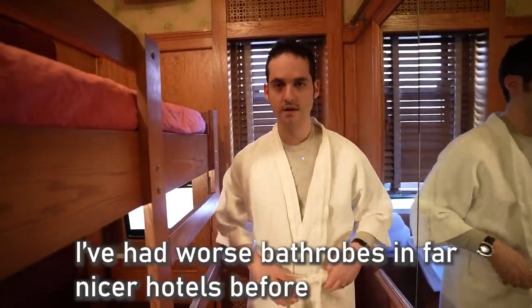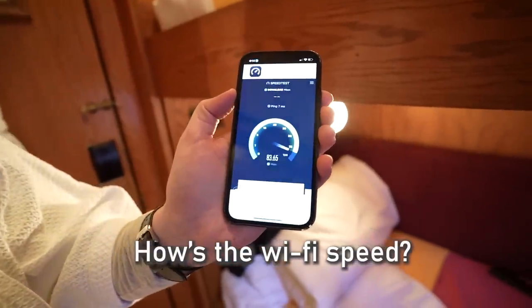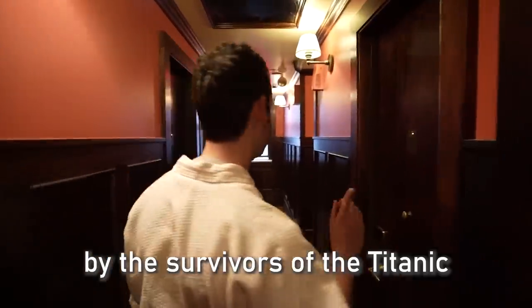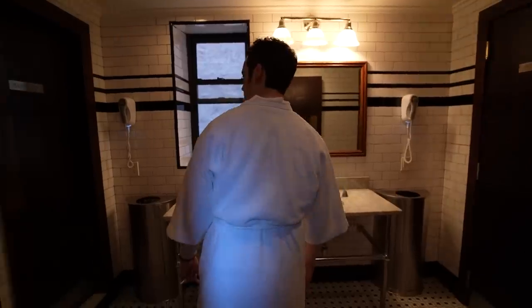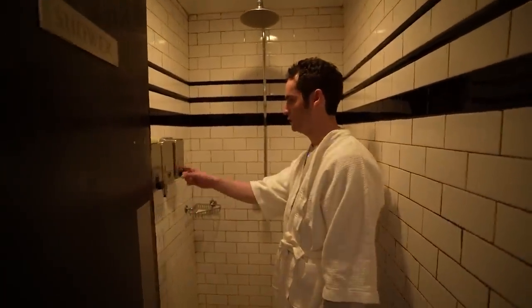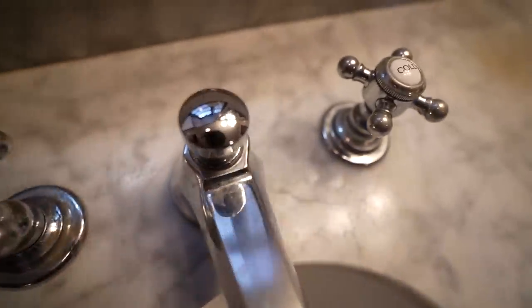I've had worse bathrobes at far nicer hotels. The speed test says 75 Mbps — not that fast, but it is shared Wi-Fi with a ton of people using it right now. There are stories that the hallways are haunted by survivors of the Titanic, but I haven't seen any ghosts yet. The shower is huge with body wash, shampoo, conditioner, and a big showerhead — nice hot and cold controls too.